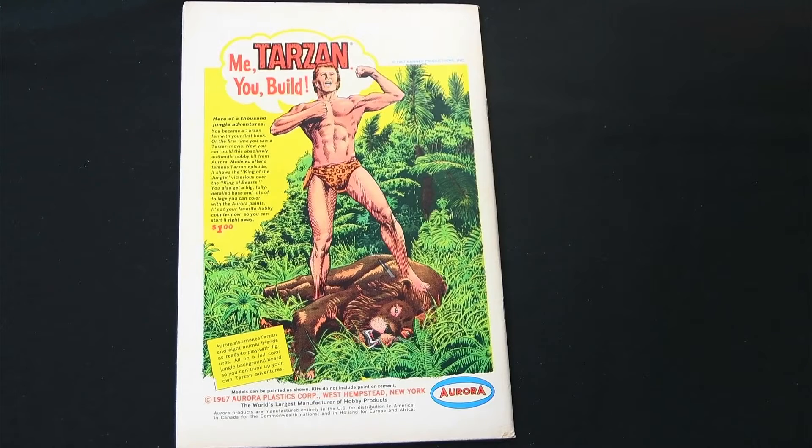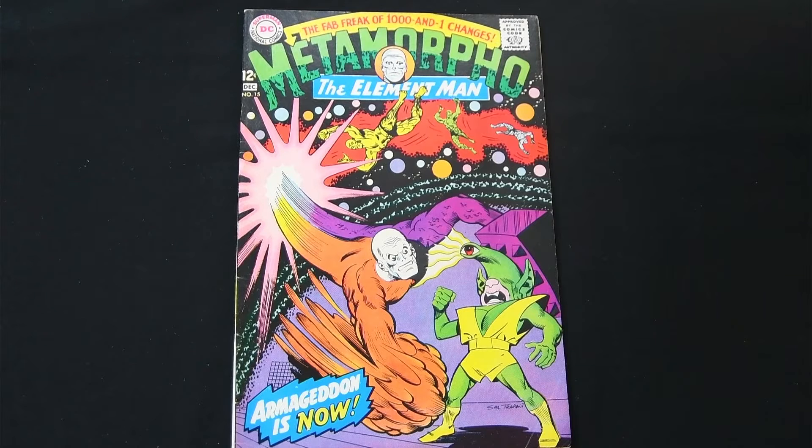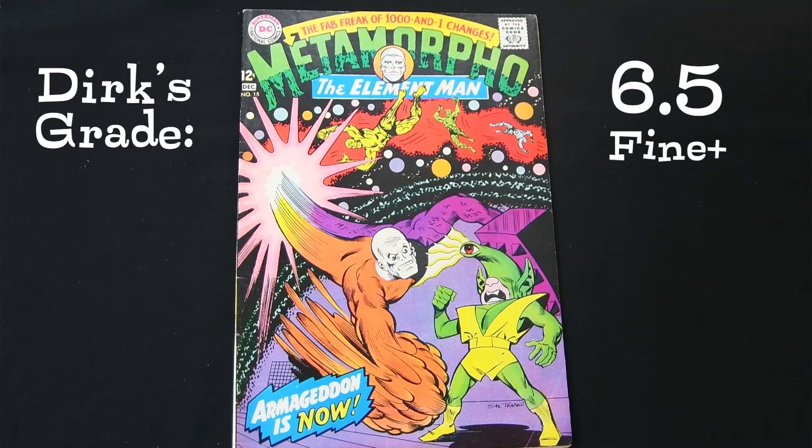It also has a great back cover ad for an Aurora model Tarzan. The pages are clean, everything's great. I'm tempted to give it a 7.0 — I started at 6.0 and it clearly fulfills all the expectations of a 6.0. The question is can we push it to 7.0, and the only thing keeping me from going to 7.0 is that crease in the front cover; it's too prominent. A 7.0 will allow a tiny, minimal crease, but any crease on the cover definitely puts it more in the 6 range.